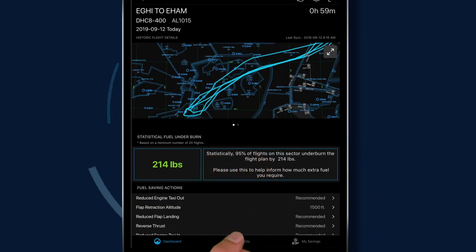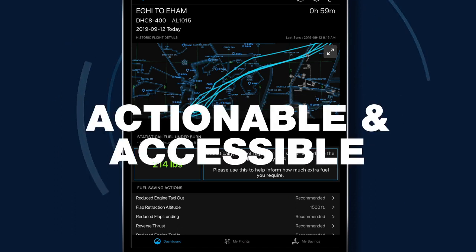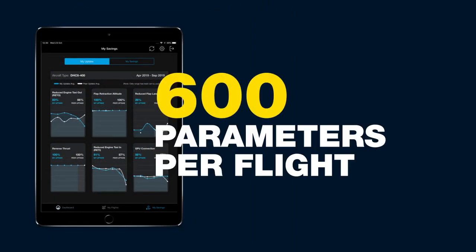Pilot Insight conveys Fuel Dashboard's data with simplicity and clarity, making it actionable and accessible. Pilot Insight's analyses are derived by tapping into more than 600 parameters per flight, ensuring alignment with the particular objectives of your airline.